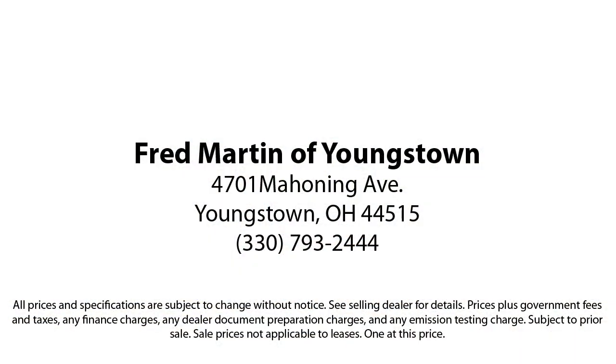That has led us to multiple Ford President's Awards and Mercedes-Benz Best of the Best Awards. With our 4.4 Google and 4.5 Facebook ratings, come see why customers always return to the family experience we provide. Fred Martin of Youngstown.